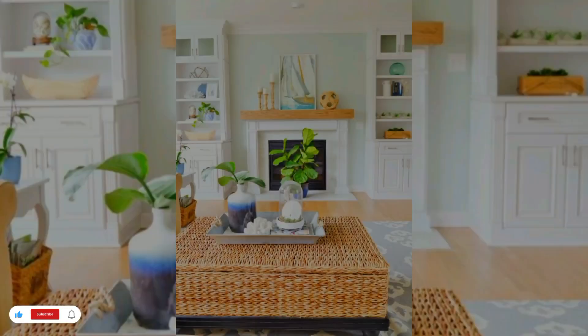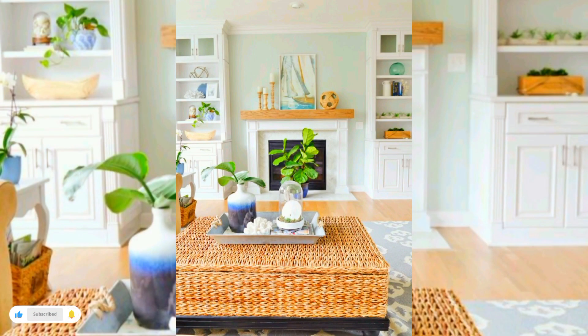Thirdly, consider the room size. The lighter the floor color, the bigger the room will look.